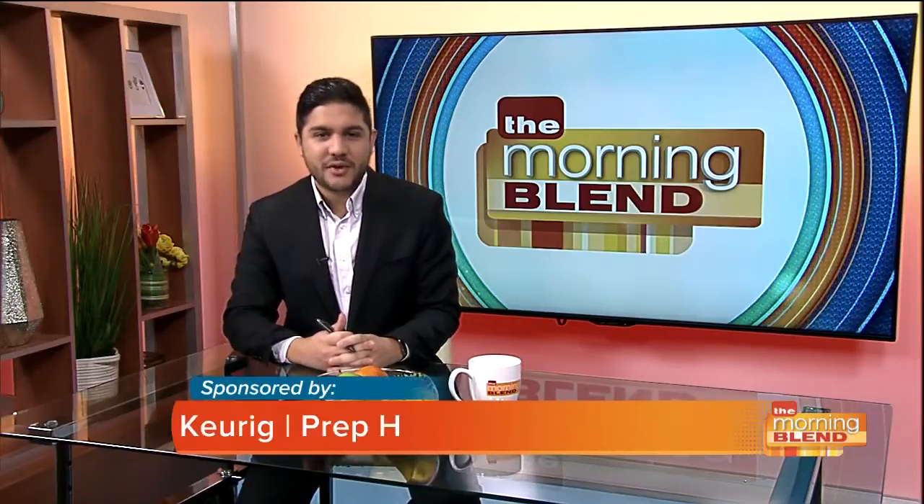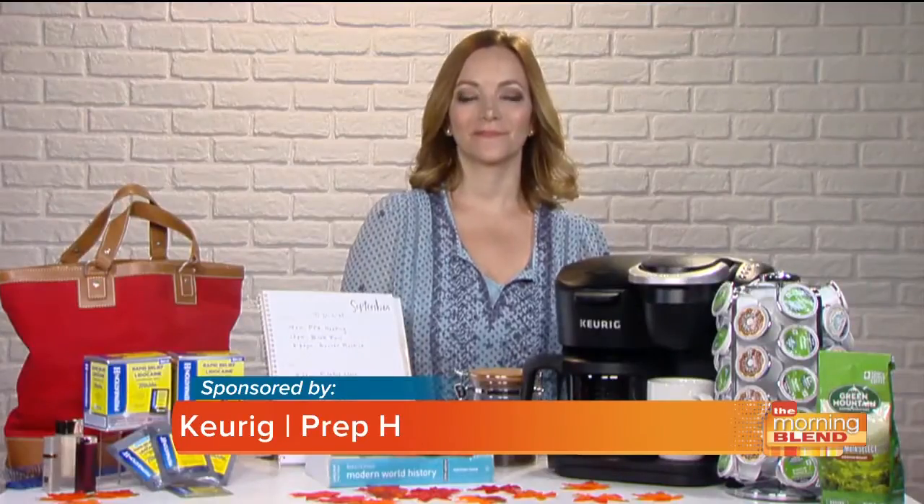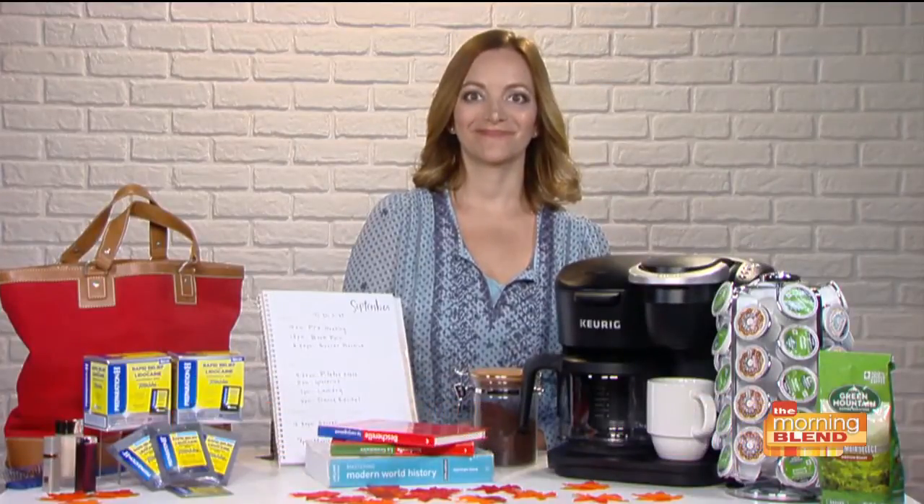Fall is a very busy season for all families, and moms in particular have a whole lot to keep up with. Lauren Barth, editorial director of momtrends.com, is here with tips to help you keep your head above water. Good morning, thanks for having me. Let's start with optimizing schedules.